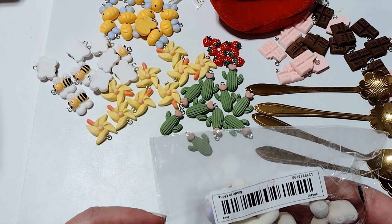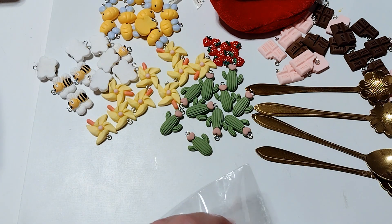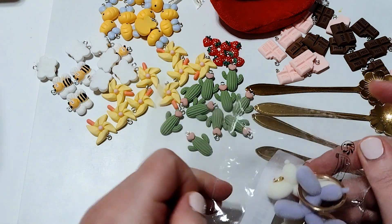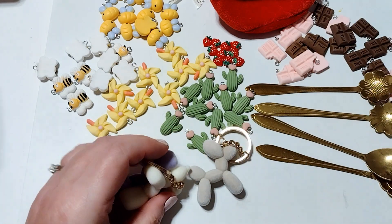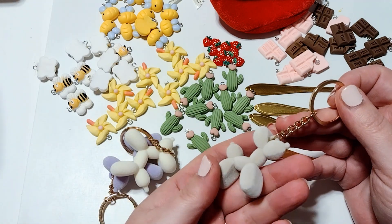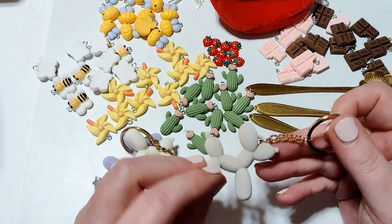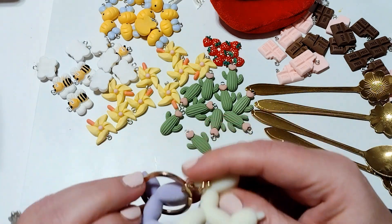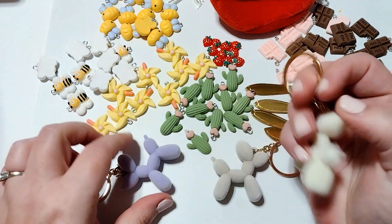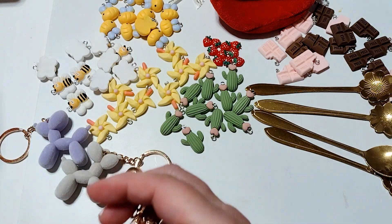I picked up some of these balloon dogs. They were $1.79 for three and they're keychains, but I'll just take them off the keychain. The colors shown in the example were all really bright, so I thought I'd get bright colors — but I did not. I got very muted colors. They're fuzzy with a flocking on them. So this is a gray, a cream colored one, and a purple or lavender one. They're really cute, I just was expecting a different color palette.